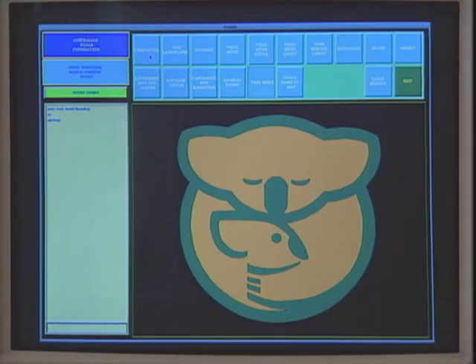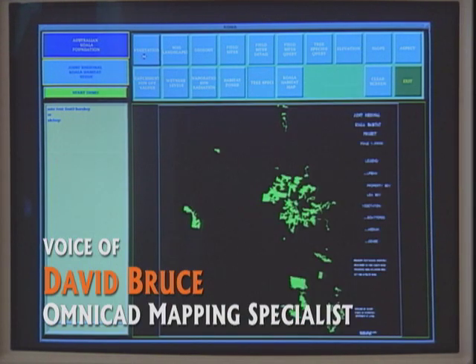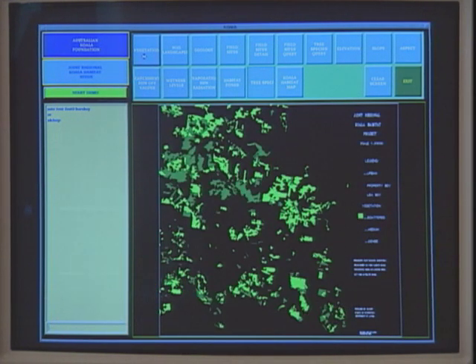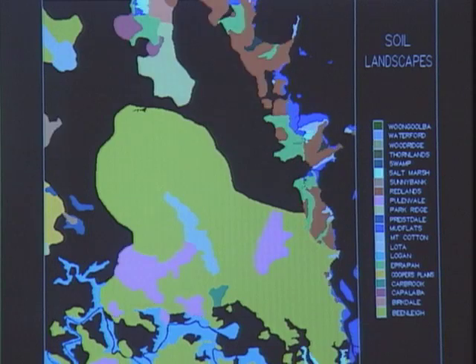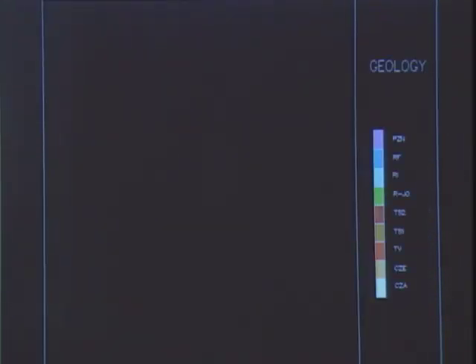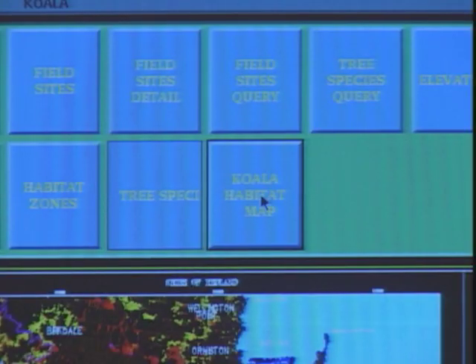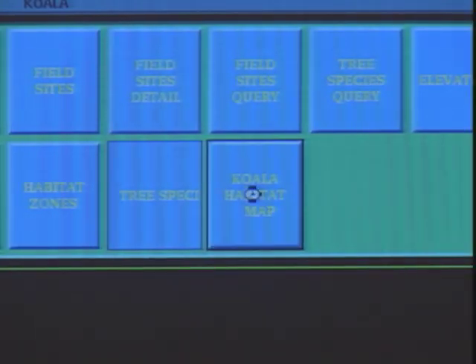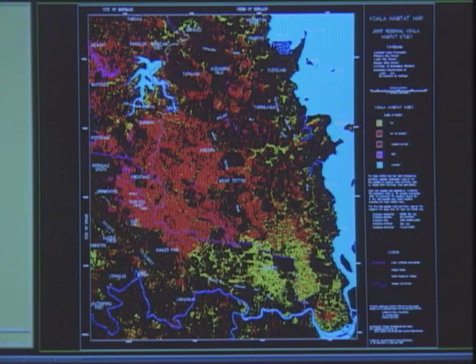This map shows the different types of vegetation around the Redland Shire area within Brisbane. The light green areas are scattered vegetation, the mid green is medium vegetation, and the dark green is dense vegetation. Similarly, different soil landscapes are shaded in various colours, and the same approach is used for geology. The result of all these maps is a final koala habitat map.